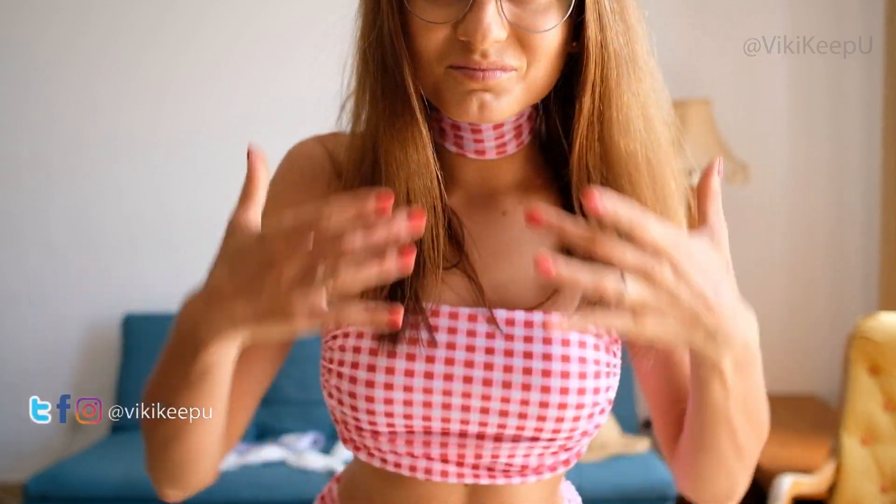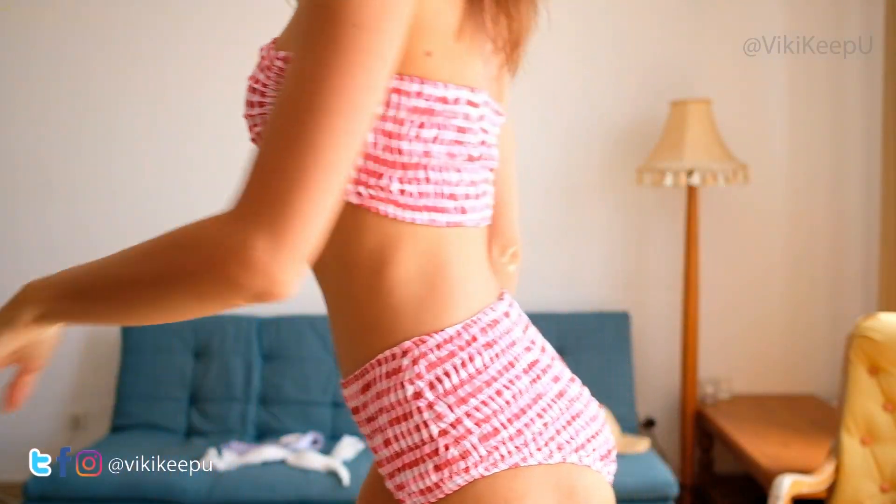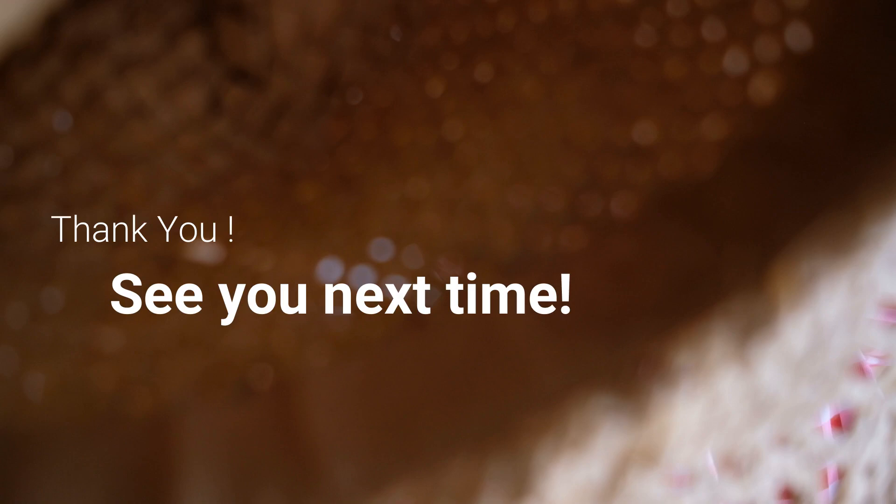I hope you enjoyed my video. Please subscribe to my channel — thank you so much! Bye!